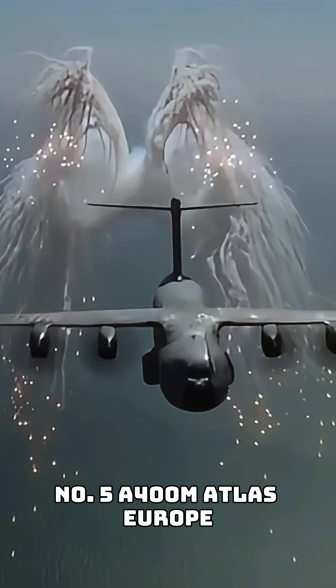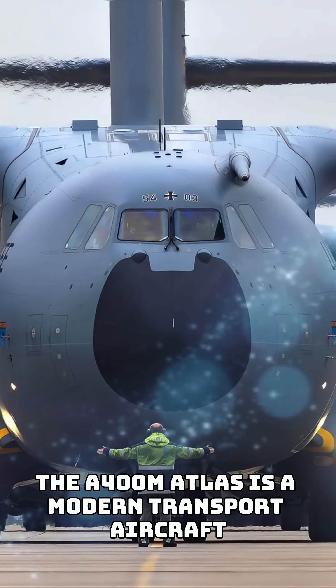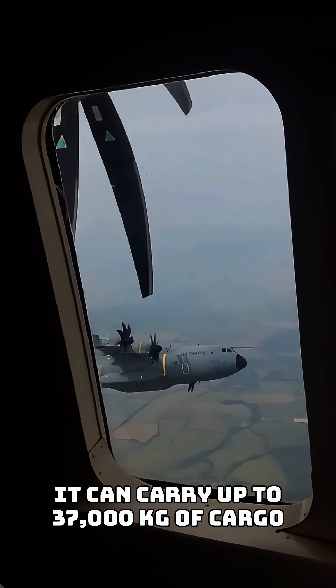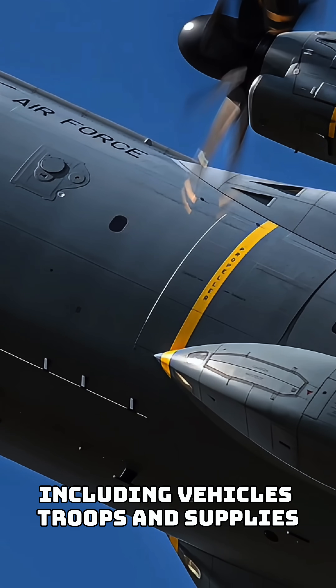Number five: A400M Atlas, Europe. The A400M Atlas is a modern transport aircraft used by several countries in Europe and beyond. It can carry up to 37,000 kilograms of cargo, including vehicles, troops, and supplies.